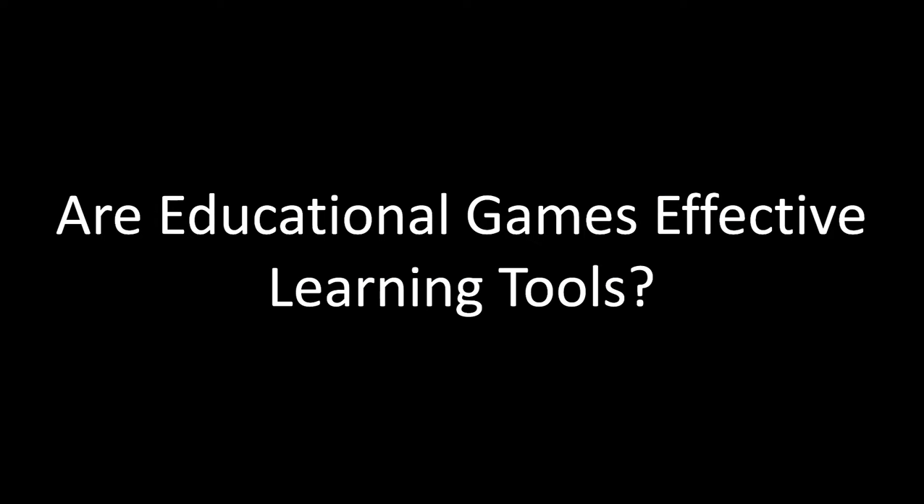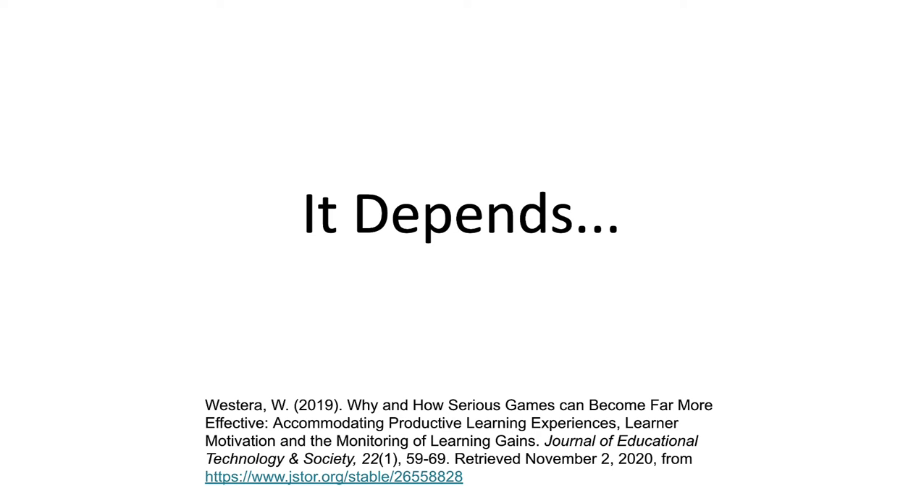So, are educational games as effective as learning tools? The short answer is that it depends. Some educational games can be done really well, while others not so much.